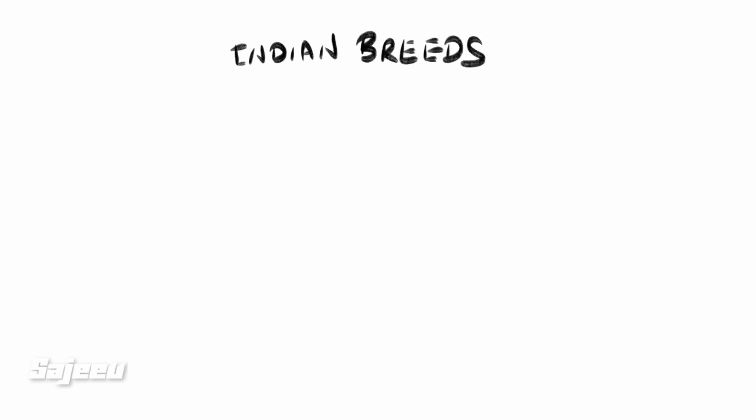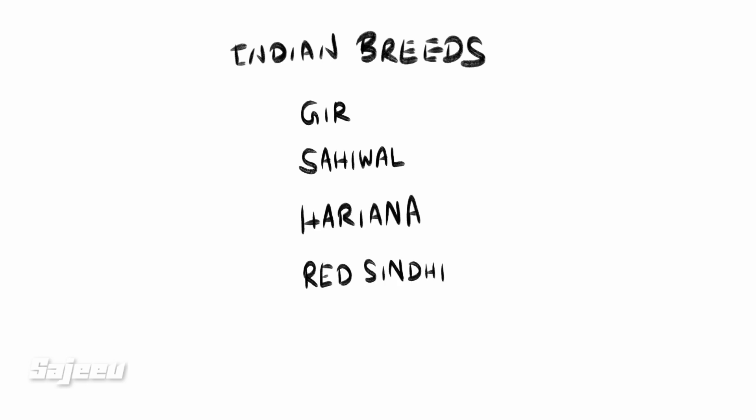The Indian breeds are called Gir, Sahiwal, Haryana, Red Sindhi, and Thar Parkar.